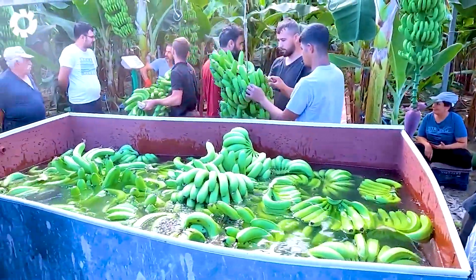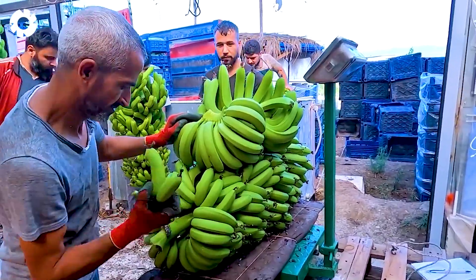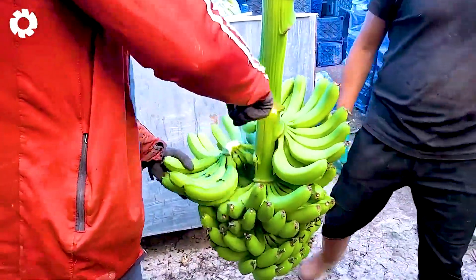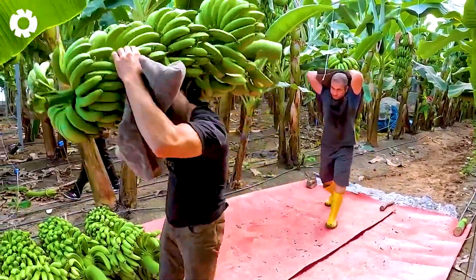After harvesting, the banana bunches are carefully trimmed into hands and neatly arranged on the trucks. The large trucks slowly roll out, carrying the fresh banana hands ready for their journey to the market, bringing sweet flavors to everyone.